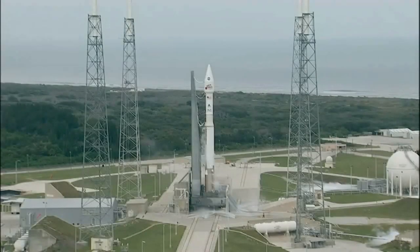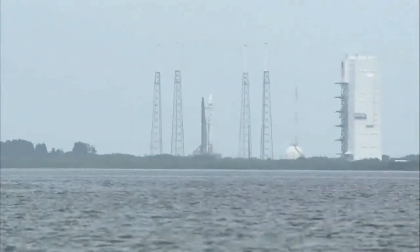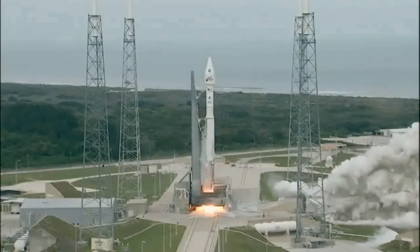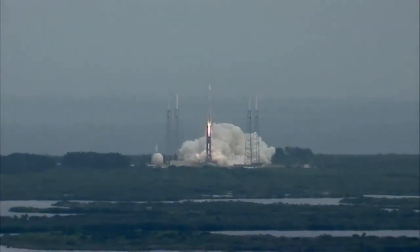T-minus 10, 9, 8, 7, 6, 5, 4, 3, 2, 1, main engine start, ignition, and liftoff of the Atlas V with MAVEN, looking for clues about the evolution of Mars through its atmosphere.